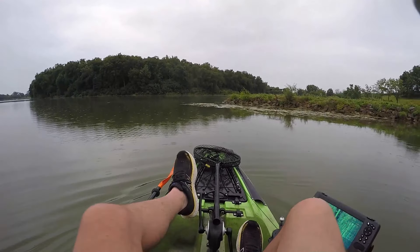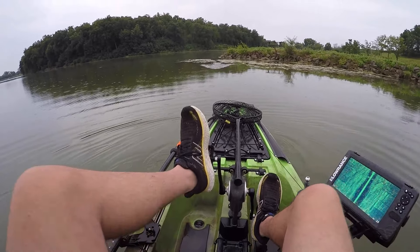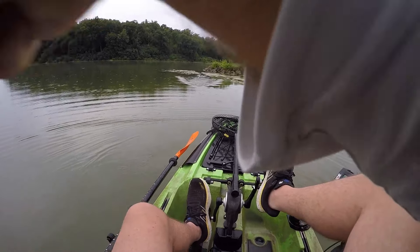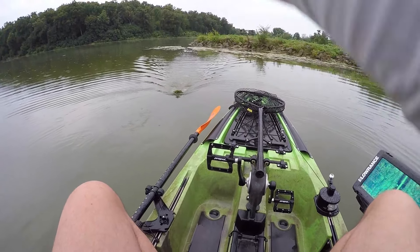Got some grass out here, was hoping we could find a couple on the throw. First one of the day after just a handful of casts — I'll take that.